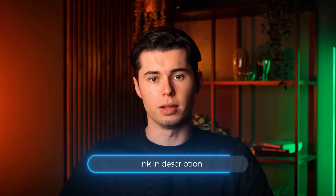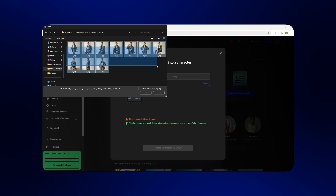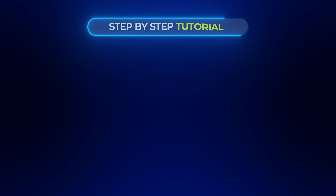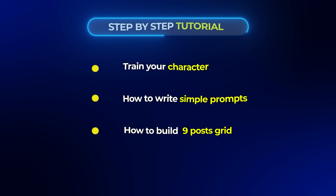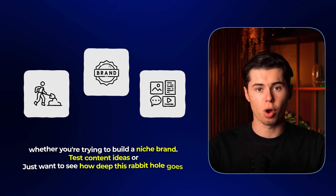The link to try OpenArt is in the description. I'm not saying you need to build a full influencer empire overnight — just try it. Pick a character, upload some pics, build a quick nine-post grid, and see how people react. If you want to try this yourself, I made something just for you: a full step-by-step tutorial linked below. Inside, I'll walk you through the exact steps I used to train your character, how to write simple prompts that actually work, and how to build a nine-post grid that feels like a real feed. This video showed you what's possible — the tutorial shows you how to do it yourself. Whether you're trying to build a niche brand, test content ideas, or just want to see how deep this rabbit hole goes, that's the next video to watch.